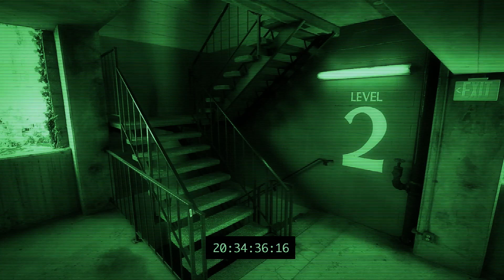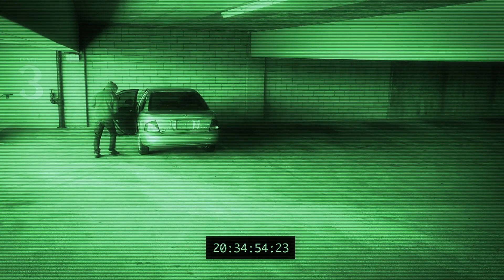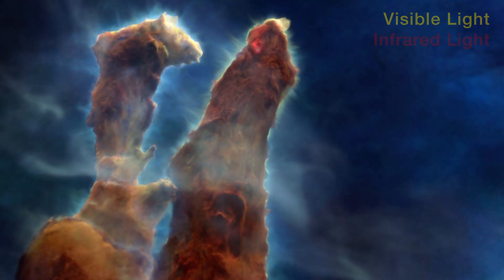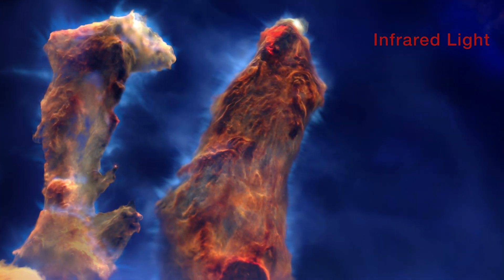JWST has the ability to see through objects that visible light would obscure, a little like an object that we know well on Earth. It's like putting on night vision goggles — you can see right through it. We now have access inside of these objects to see how stars are being born and what processes are causing them to become stars.